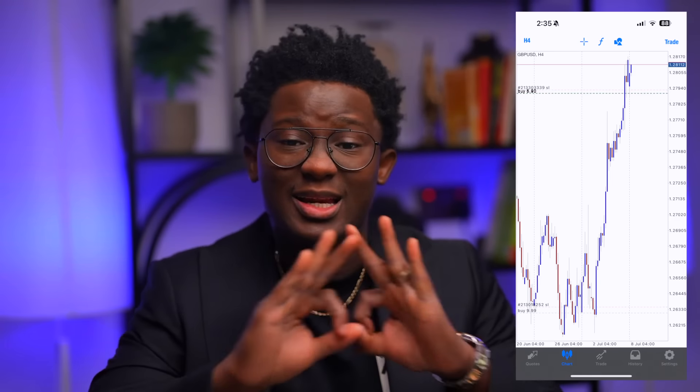I want to show you guys all of the tricks and tips that I used in getting that sniper entry — in fact one of the cleanest entries you'll ever see — catching over 200 pips to make $20,000 on a single trade. It's a very simple concept that has been around for a long time but most people just underestimate it.